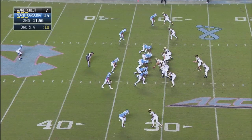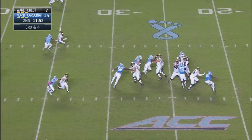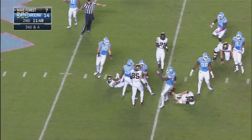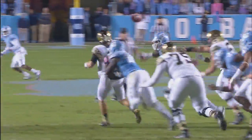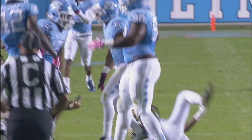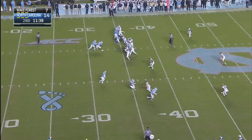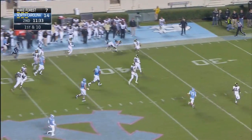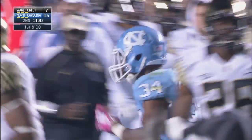Five men look like they're coming. Walford gets the shotgun snap. Heels do bring the extra blitzer — Walford in trouble, gets out of there, and incomplete as he dumps it off over the middle. Des Lawrence — or was it Brian Walker? It was Walker who knocked the pass away. After he gets warmed up, things look pretty good, things are in rhythm. He's going to hand off to Hood, who busts through the line and breaks a tackle at the 40. Hood down the far sideline, wrangled down in Wake territory near the 35.